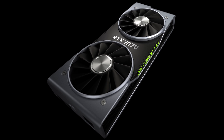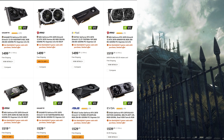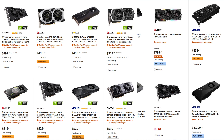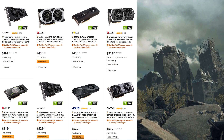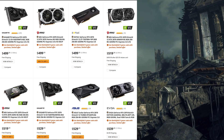How does the 2070 fare? For a start, it's the only card from the 2000 series that actually has aftermarket models available at the MSRP, rather than having everything set at the Founder's Edition price. Unfortunately, the good news ends there, but in recognition of the pricing, we will use US$500 for our calculations in this video.